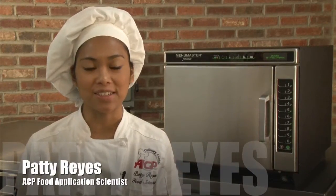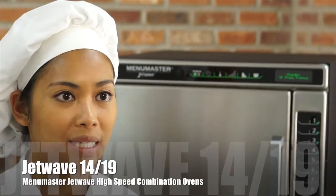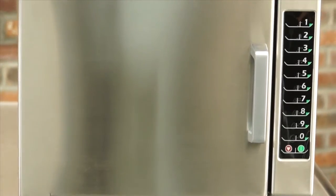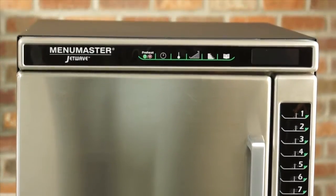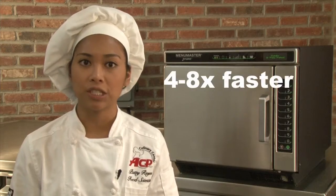Welcome to the ACP Culinary Center. I'm food application scientist Patty Reyes. I'd like to introduce the MenuMaster JetWave high speed combination ovens. The Jet 14 and Jet 19 combine forced convection and microwave energy to produce high quality food four to eight times faster than traditional ovens.